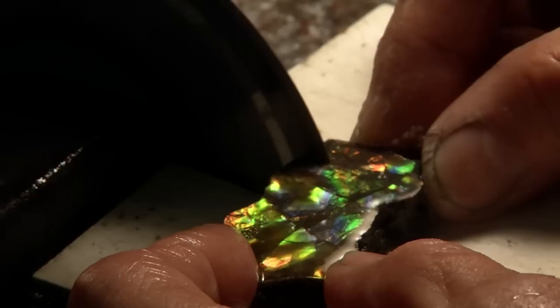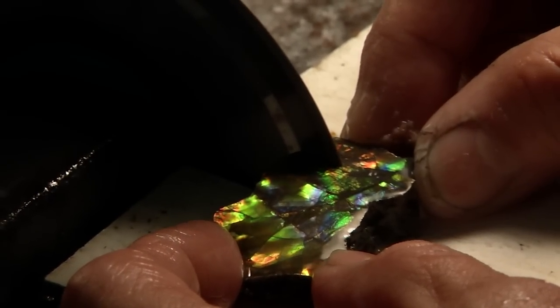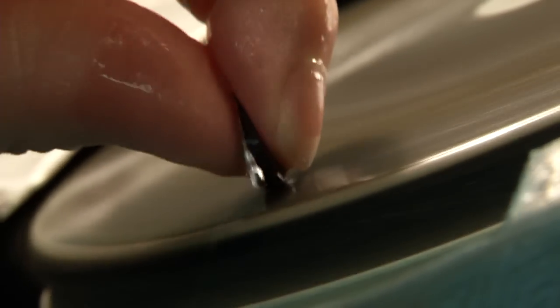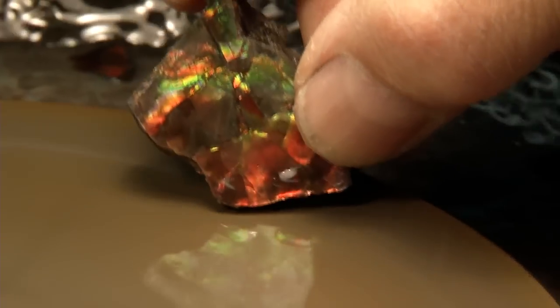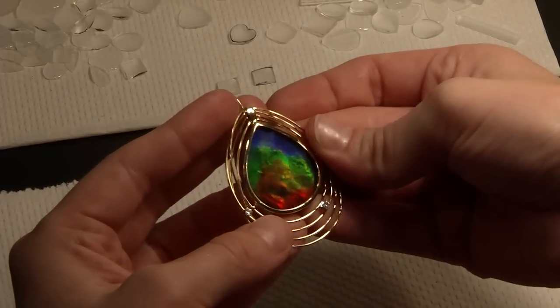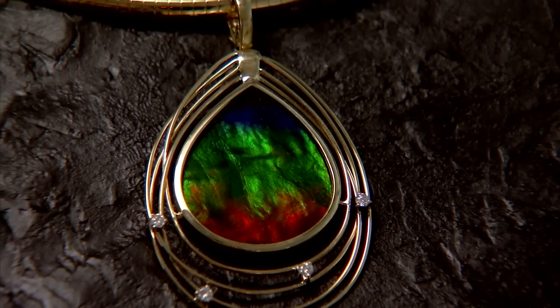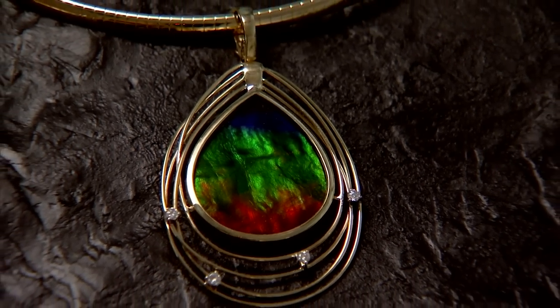Back from the mine and standing in Corite International Headquarters, where the transformation from raw gemstone material to exquisite jewellery begins. Every piece of Corite Amylite is hand cut, hand polished, hand shaped, and hand set. This is extraordinary attention to detail and unparalleled craftsmanship. Every piece of Corite Amylite comes with a lifetime guarantee.